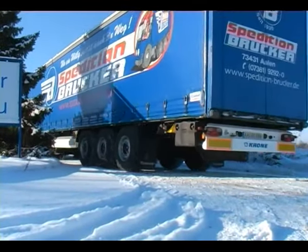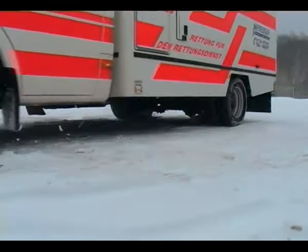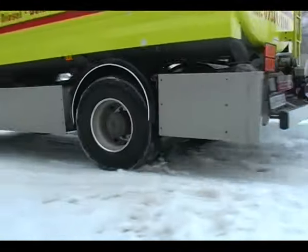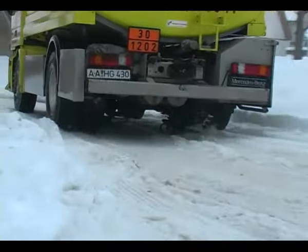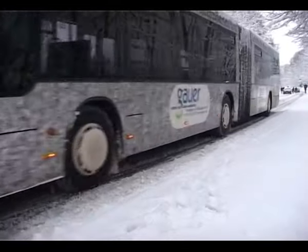For hauliers, deadlines are at risk. For firefighters and rescue services, safe travel saves lives. Even in winter, hazardous loads have to be transported with maximum environmental protection. Buses must travel safely and schedules must run on time.